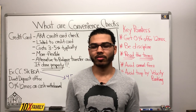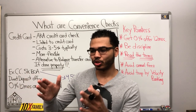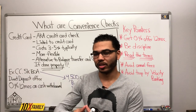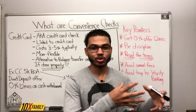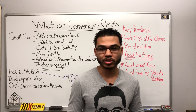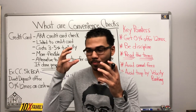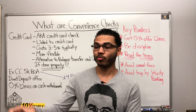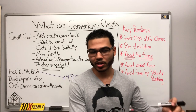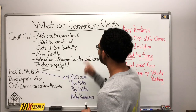The primary goal of velocity banking is to eliminate all debts. We want to leverage the current tool — line of credit, credit card, HELOC, whatever it is that we're using — to the best of its ability where we can minimize cost and maximize our results.